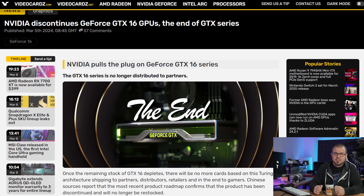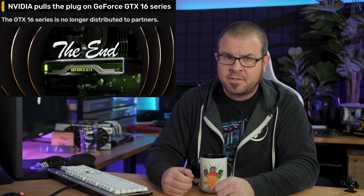Stock for the GTX 16 series, which includes models like the GTX 1660, 1650, and 1630, will likely start to dry up in the coming months, and once existing units are sold, the GTX brand will finally be laid to rest.